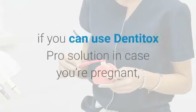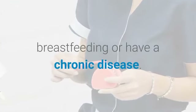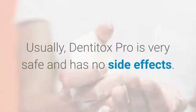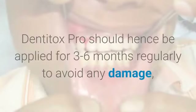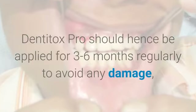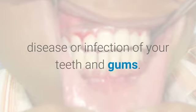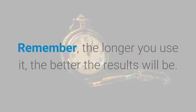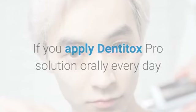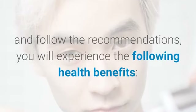You should check with your doctor if you can use Dentitox Pro in case you're pregnant, breastfeeding, or have a chronic disease. Usually Dentitox Pro is very safe and has no side effects. It should be applied for three to six months regularly to avoid any damage, disease, or infection of your teeth and gums. Remember, the longer you use it, the better the results will be. If you apply Dentitox Pro orally every day and follow the recommendations, you will experience the following health benefits.